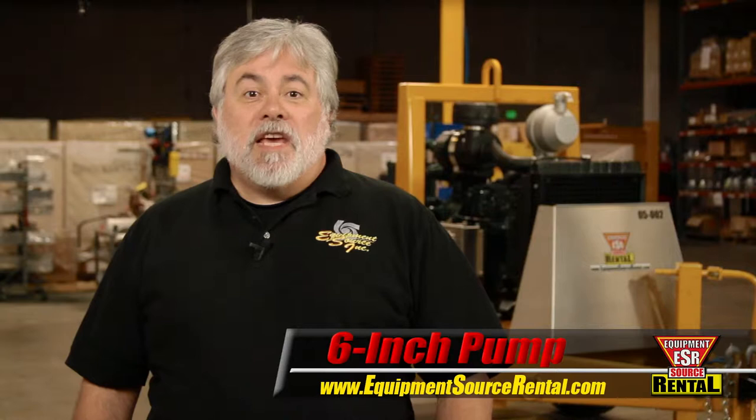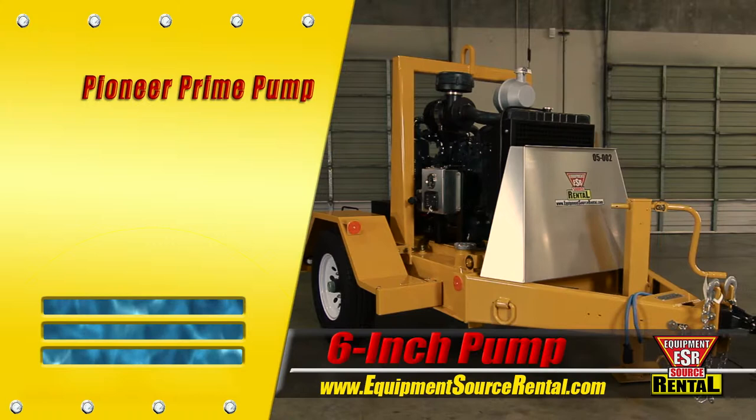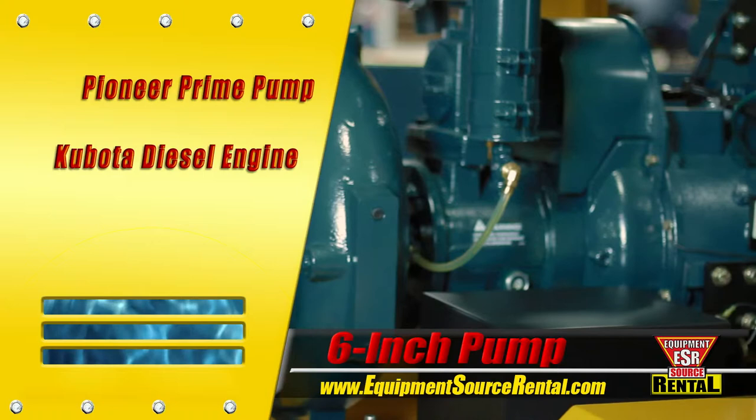The ESI 6-inch trailer mounted pump is the high volume self-priming mobile pumping solution that won't quit. Our engineers started by selecting a Pioneer Prime Series pump for its power, versatility, and high quality construction. Then they paired it with a world-class Kubota diesel engine and mounted the assembly to a rugged ESI-built trailer for easy setup and mobility.